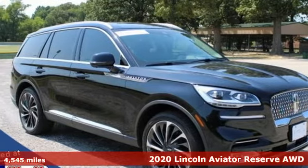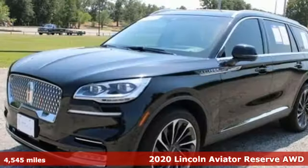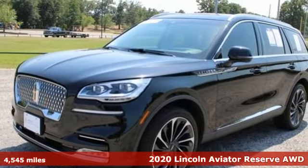Here's a 2020 Lincoln Aviator. Part soothing, part exciting, all sanctuary.